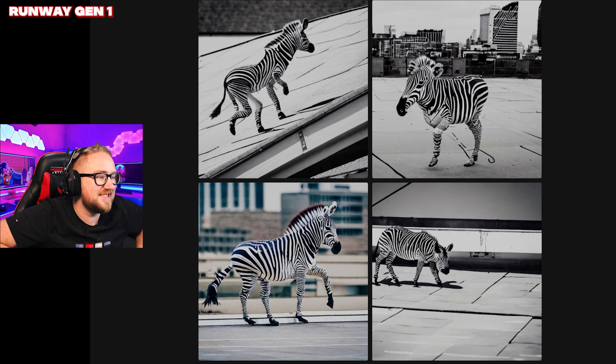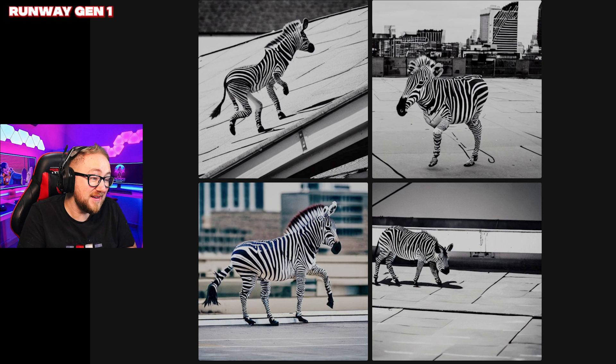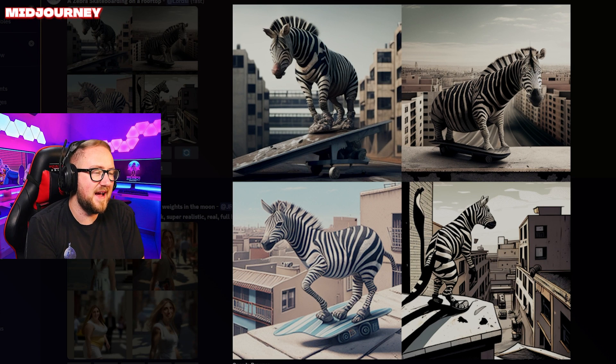Where are the second image's legs and why is his face like that? Not a skateboard in sight — that is not okay. The prompt was a zebra skateboarding on a rooftop, so this one gets no points. Does that top left one count as a skateboard? The bottom right doesn't even have one. The top left, top right, and bottom left are all going to get two points.